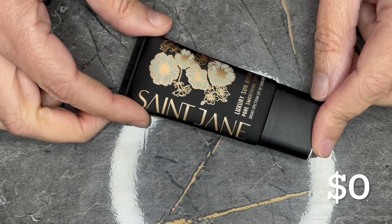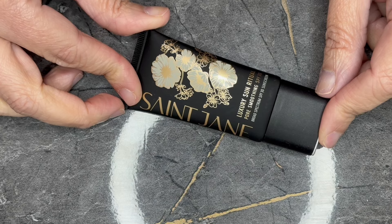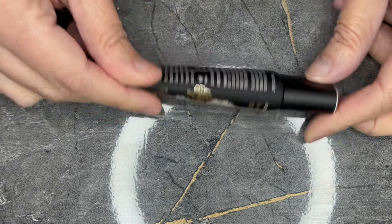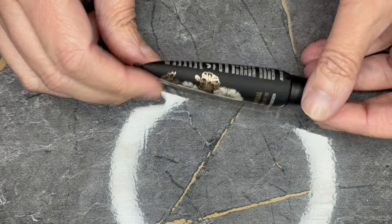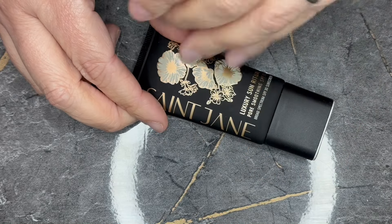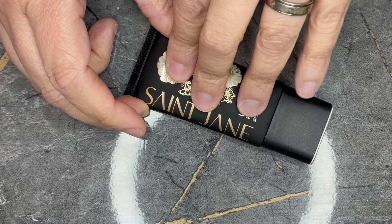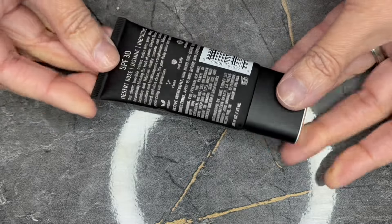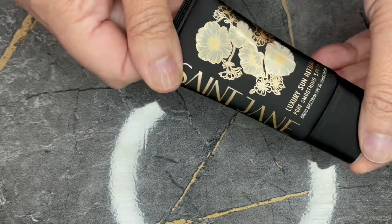Next we have from St. Jane. This is the Luxury Sun Ritual Pore Smoothing SPF 30, in a 0.85 fluid ounce tube. This is a primer slash sunscreen. Unfortunately, Sephora nor St. Jane sell it in this size, so this is a zero value — but it looks like it would be a good size, especially for a primer.